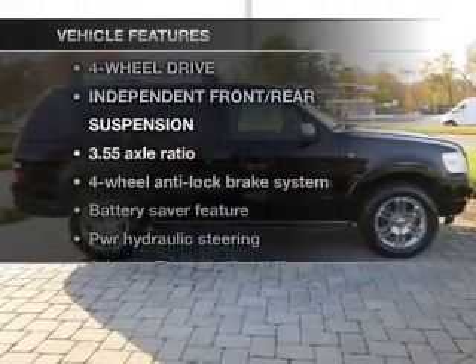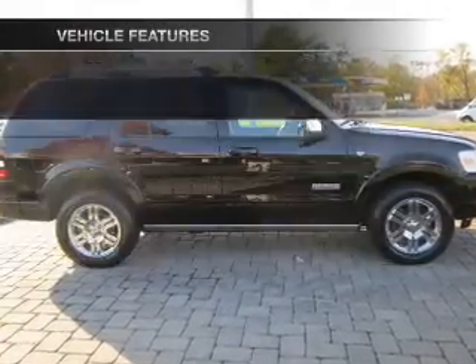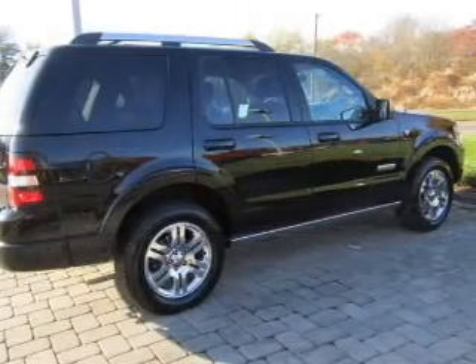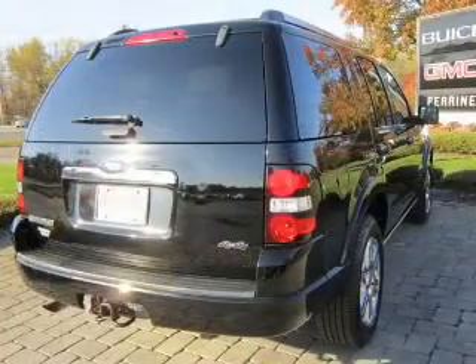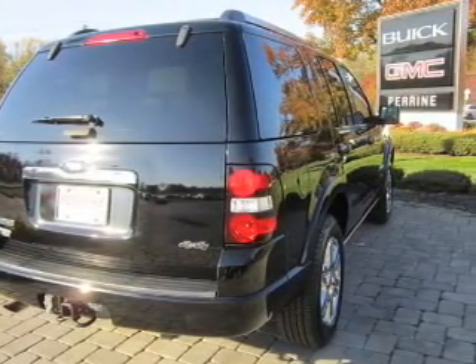Plus, enjoy these notable features that are included in this vehicle: air conditioning, power door locks, power windows, power steering, cruise control, an alarm system, and an AM FM stereo with an MP3 player.